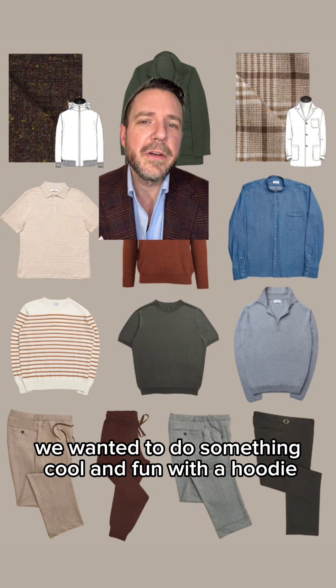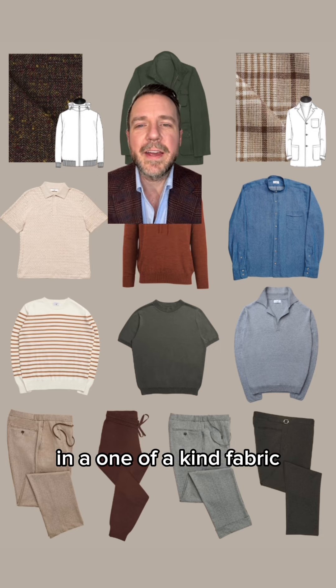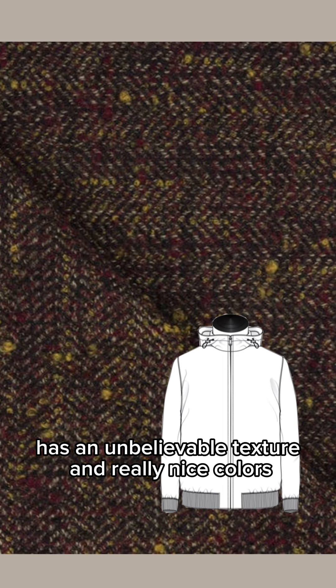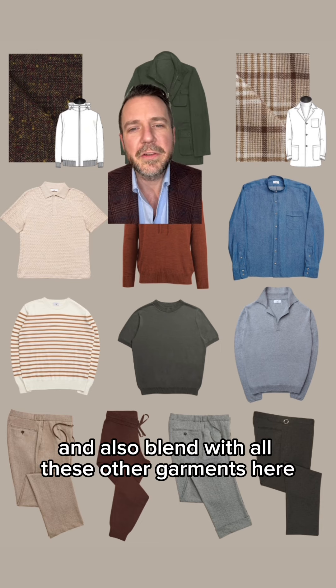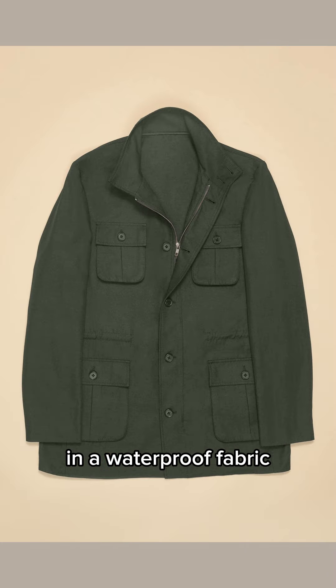So we wanted to do something cool and fun with a hoodie — make one that's very unique and one of a kind. We did a hooded bomber jacket in a one-of-a-kind fabric: it's a wool, alpaca, nylon blend with an unbelievable texture and really nice colors. This garment will pop, it'll be unique, it'll have a story to it, and it'll blend with all the other garments here.